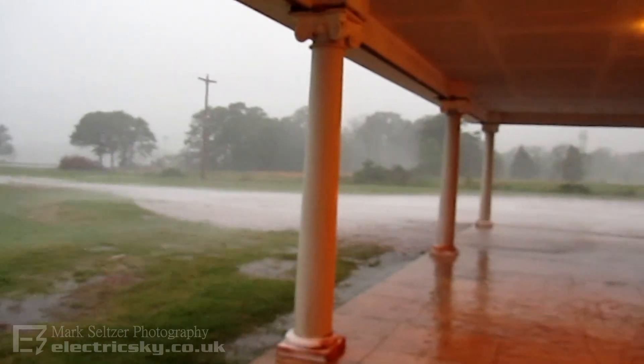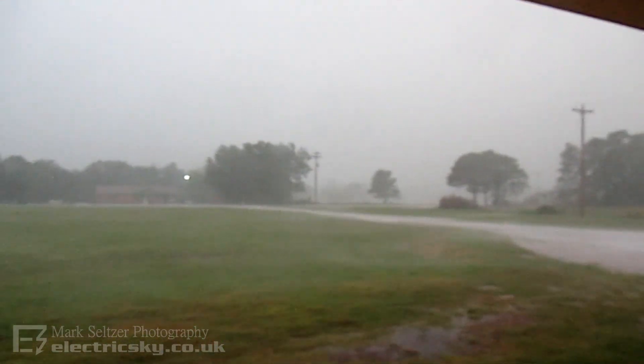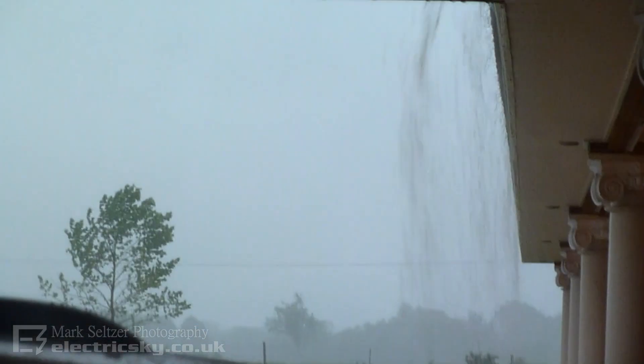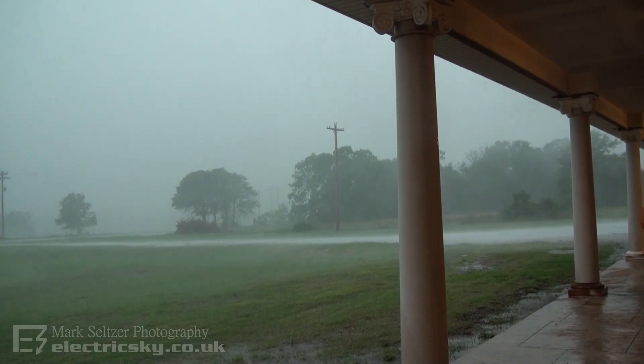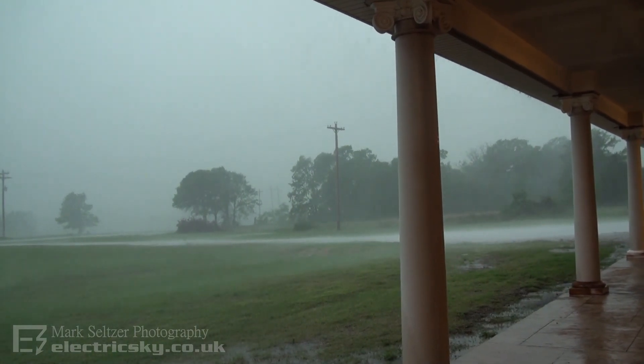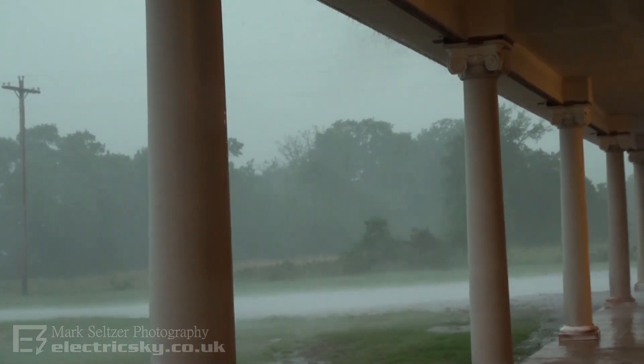Oh, here comes the Gough's front. That's some cold air. Look at that. Yeah! Right, let's go. Whoa! Look at that.